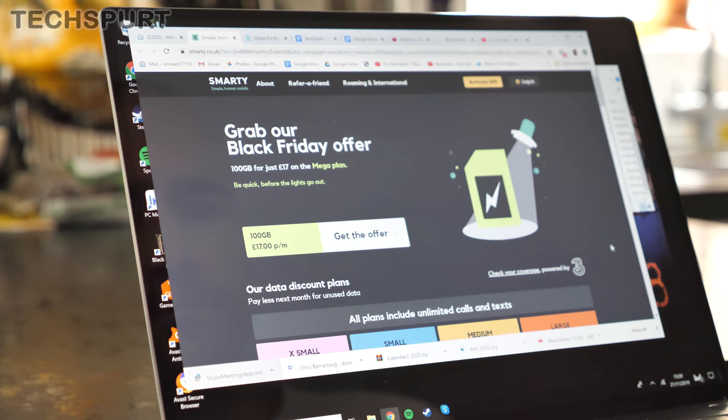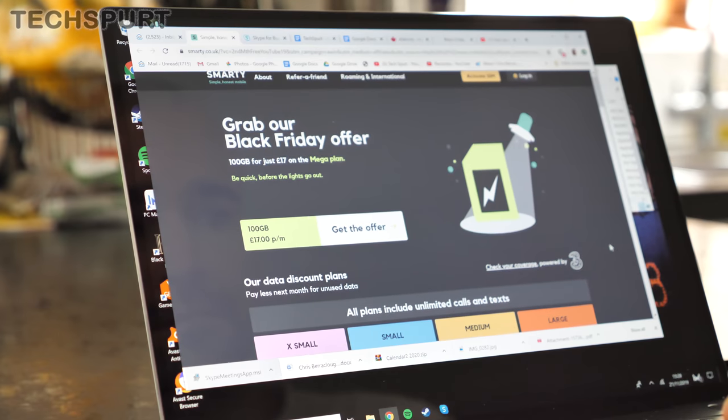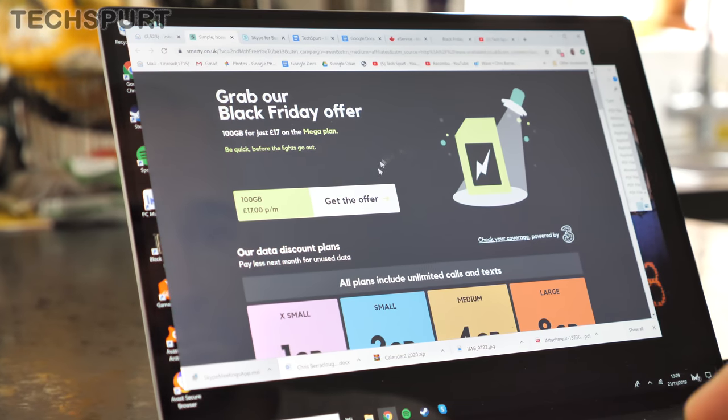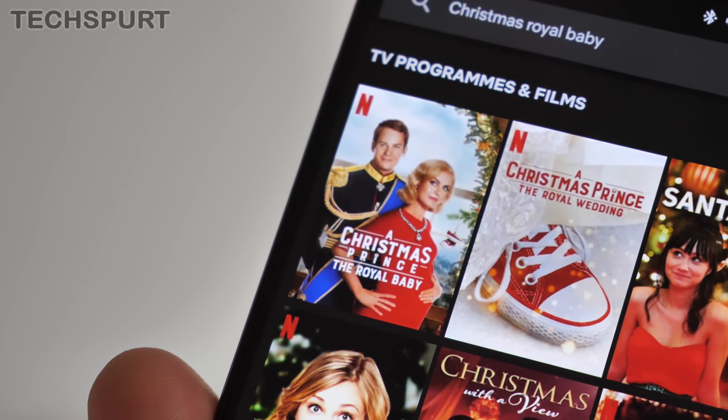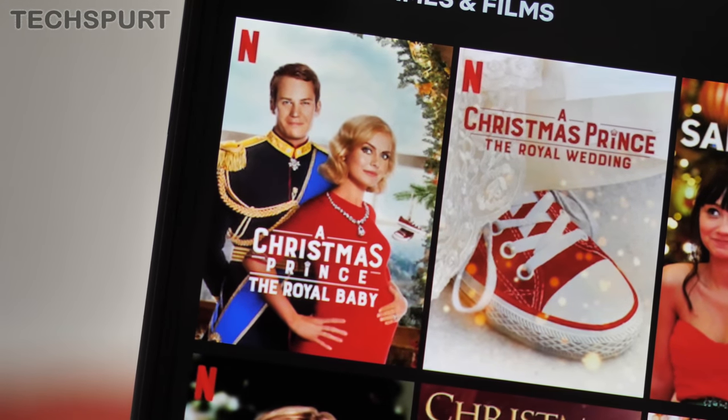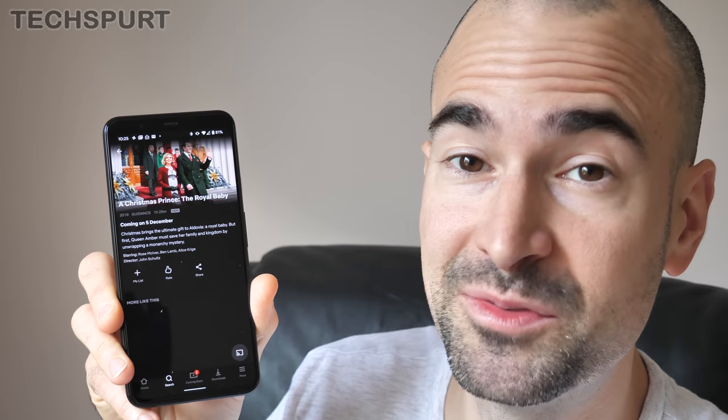This Black Friday, Smarty is supercharging its large plan. Their usual great-value 8GB plan, which costs just £15 a month, has been given a proper boost — so now you get a massive 45GB each month for the same price. That's enough data to stream A Christmas Prince: The Royal Baby literally hundreds of times on Netflix from start to finish.